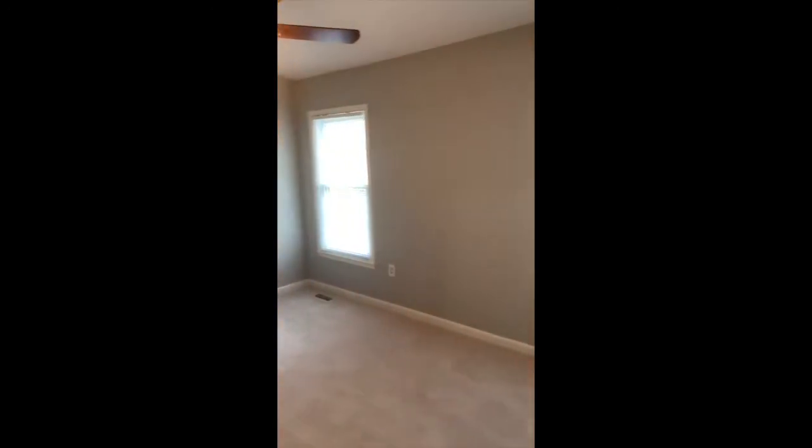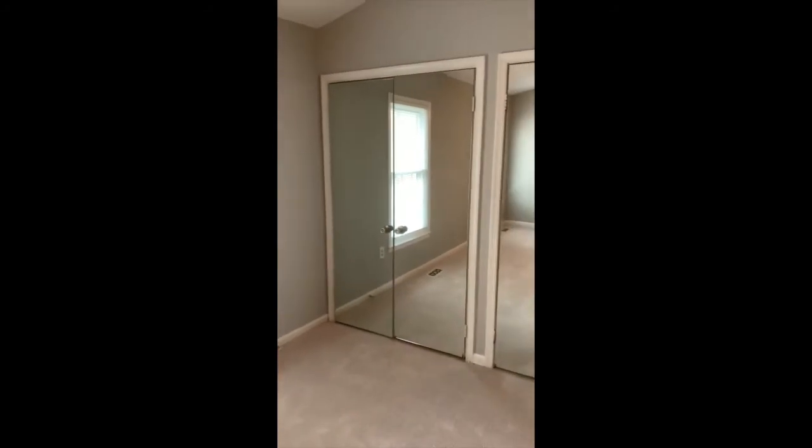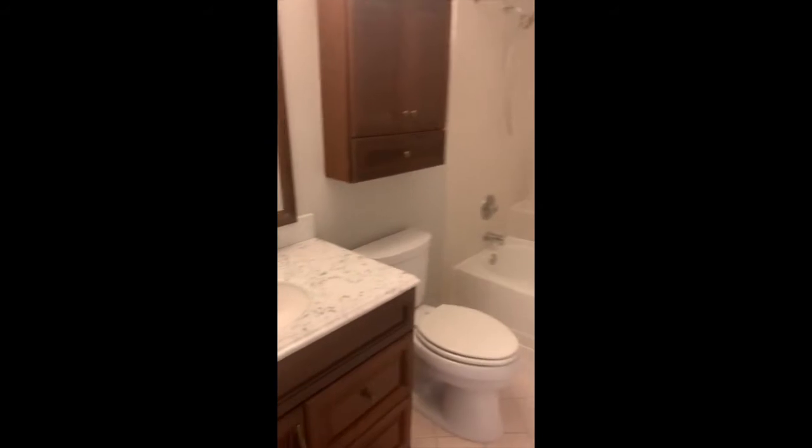And then you go into the other bedroom on the back of the property — again, two really nice size windows and big closets. And then another en suite — this one has a marble countertop, which is really pretty. Both of them have baths with a nice big tub.